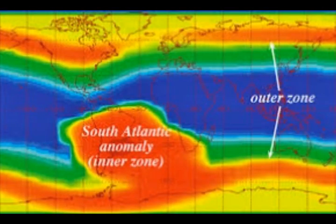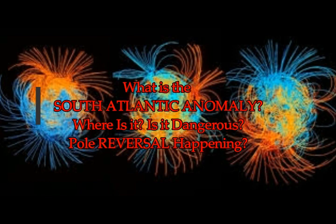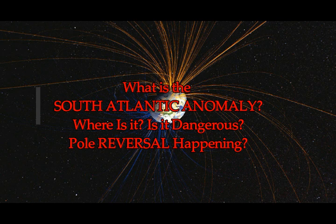What is the South Atlantic Anomaly? Where is it and why is it dangerous? The South Atlantic Anomaly — SAA for short — is an area where the Earth's inner Van Allen radiation belt comes closest to the Earth's surface.